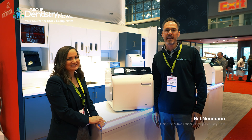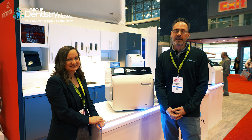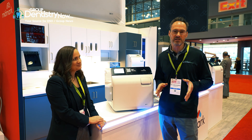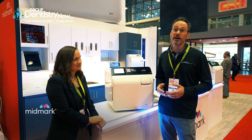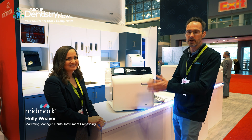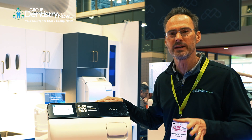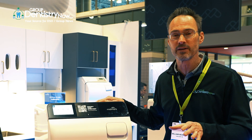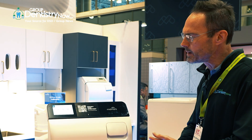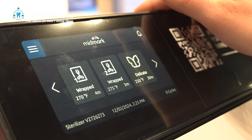Hi, I'm Bill Newman and we're at the Greater New York meeting. I'm with Group Dentistry Now, walking around the floor really checking out new technologies. Midmark, one of our partners — I'm really excited to be with Holly here, marketing manager at Midmark. This is the new M11 and there are some really interesting features and benefits to it. Holly, from the perspective of a group practice and a DSO, what's different about it?